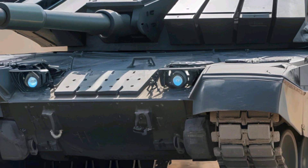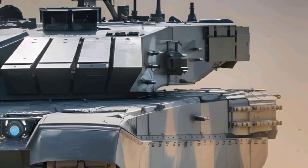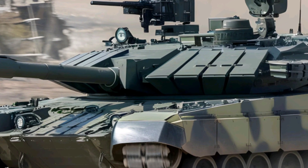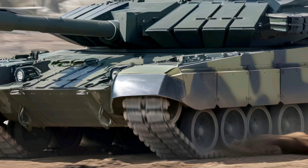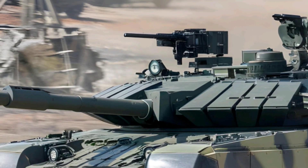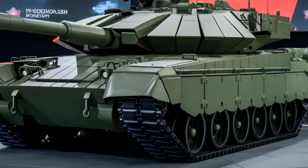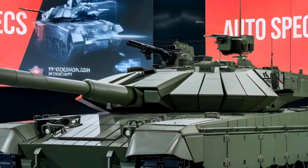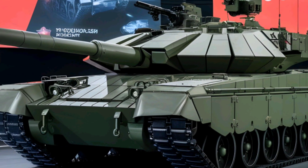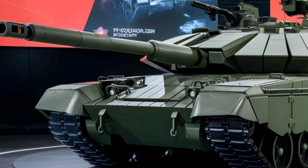Final Thoughts. The T-14 Armata is undoubtedly one of the most advanced and ambitious tank designs in the world. With its unmanned turret, next-gen armor, and AI-driven systems, it represents the future of armored warfare. However, challenges such as high production costs, limited deployment, and unproven battlefield performance raise questions about its long-term impact. What do you think — will the T-14 Armata dominate future battlefields, or will Western tanks like the Leopard 2A8 and M1A2 Abrams remain superior? Let us know in the comments, and don't forget to like, subscribe, and hit the bell icon for more military vehicle reviews, only on AutoSpecs.